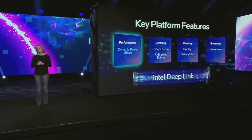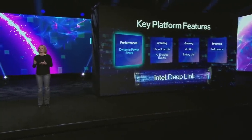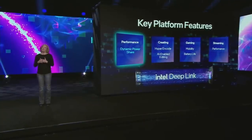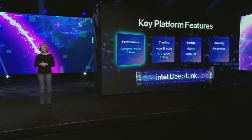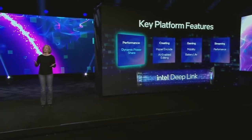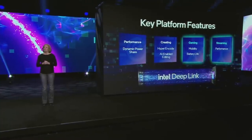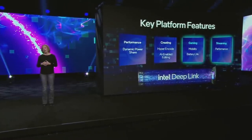Our first technology in the DeepLink portfolio is called Dynamic PowerShare, where the processor and graphics communicate to maintain an optimal set of performance levels depending on the workload. When graphics needs more power, it can shift power from the processor and vice versa. We'll also introduce new gaming features that enable more user choice between performance and battery life, and performance while streaming.